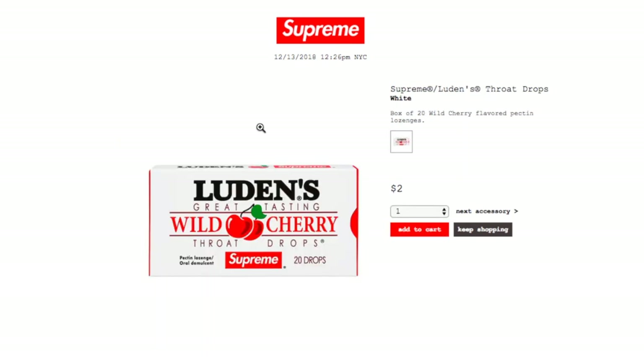Next is the Supreme x Luden's Throat Drop in white for $2. You can buy multiple boxes — this is a box of 12 wild cherry flavored pectin lozenges.